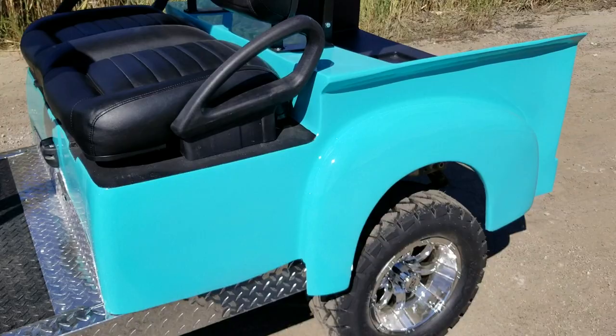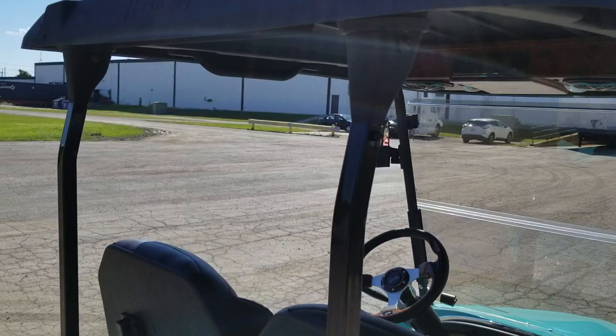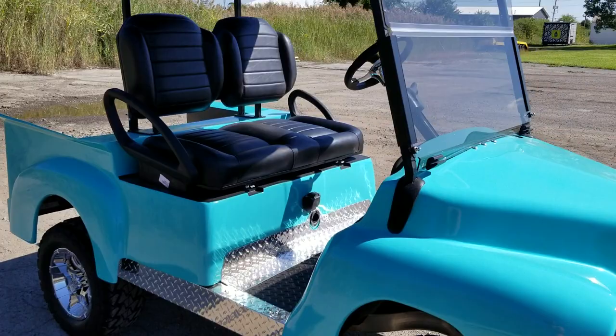At saferwholesale.com we can fully customize golf carts to your liking. Any color you'd like — red, black, blue, pink, yellow, orange — you name it, we can do it. Full customization on many golf carts here at saferwholesale.com.